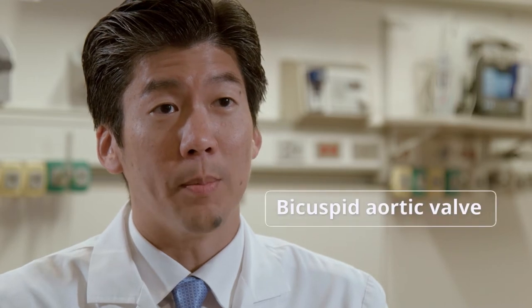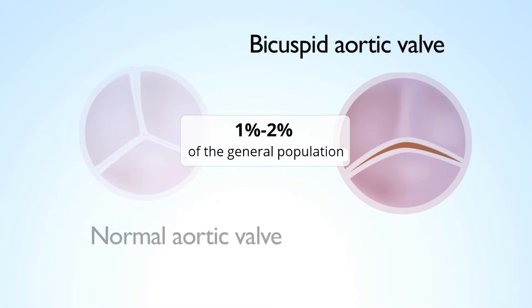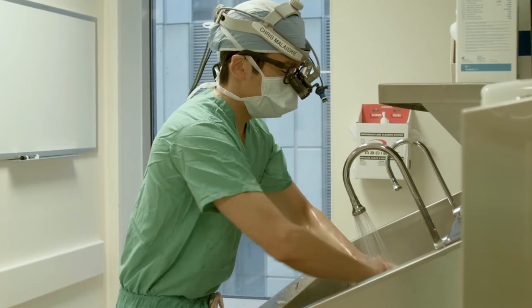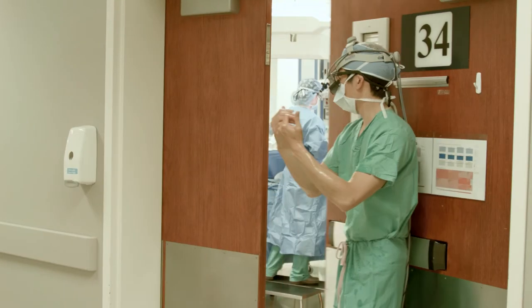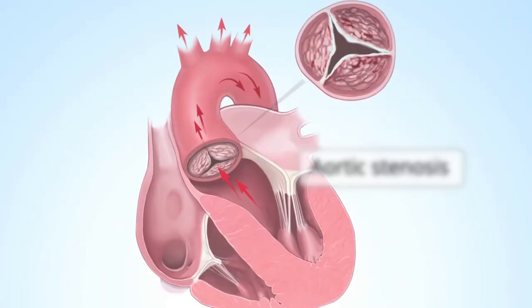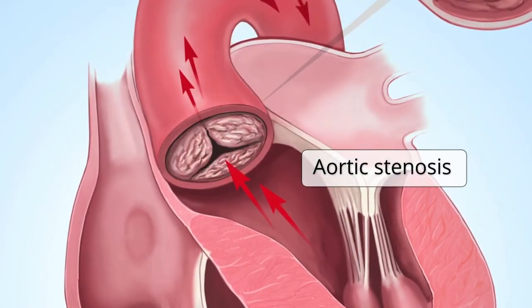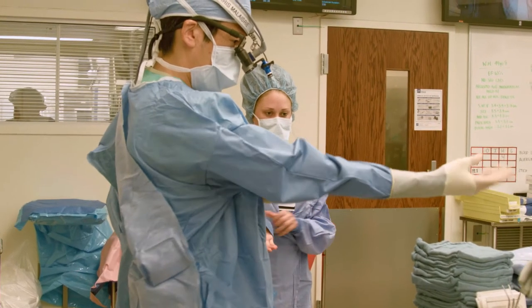Bicuspid aortic valve is one of the most common congenital heart problems. We estimate that approximately one to two percent of the general population will have a bicuspid aortic valve. Mr. Pascarella was born with an abnormal heart valve. He eventually developed aortic stenosis, which is calcification of the aortic valve, restricting the blood flow out of the heart. In addition, he also had an aortic aneurysm, which is common in patients with bicuspid aortic valve.